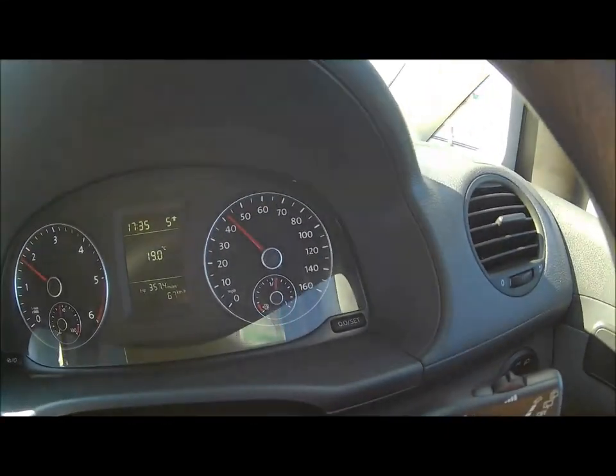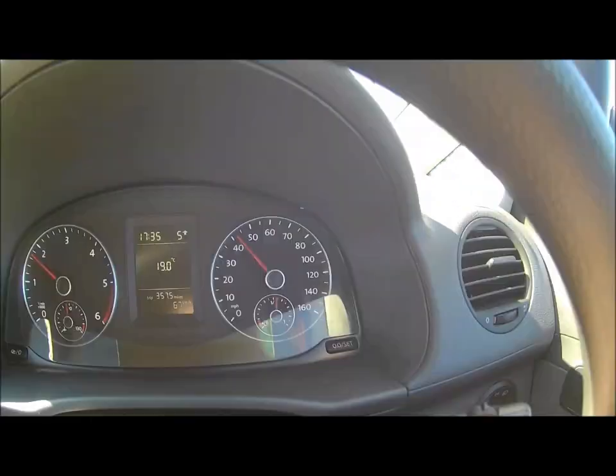We've now got to Holyhead, started in London with a full tank of fuel, and here we are in Holyhead with just over half a tank.